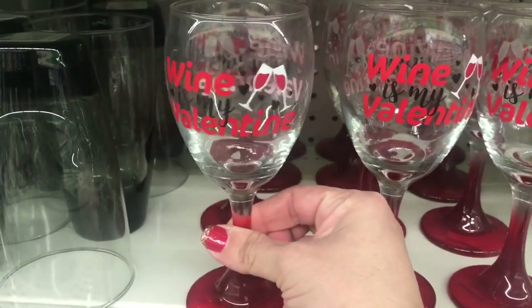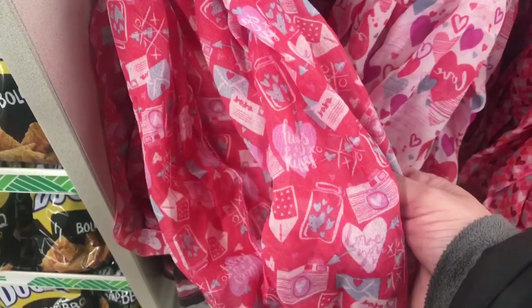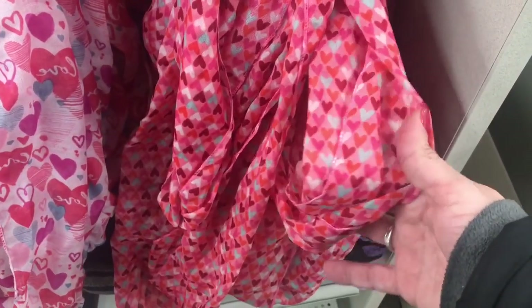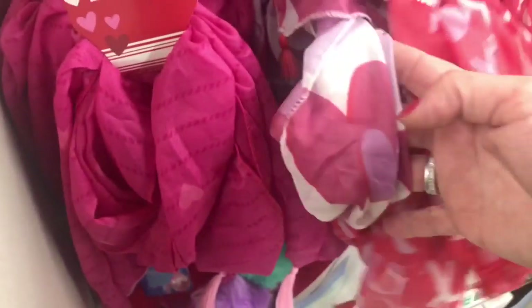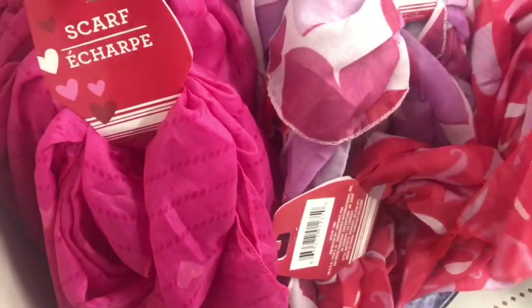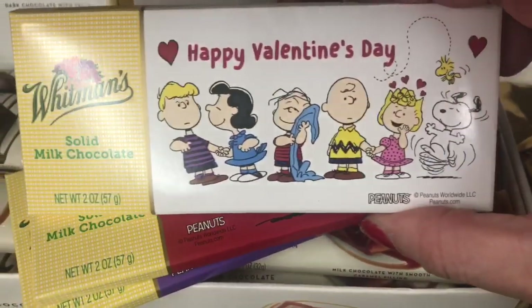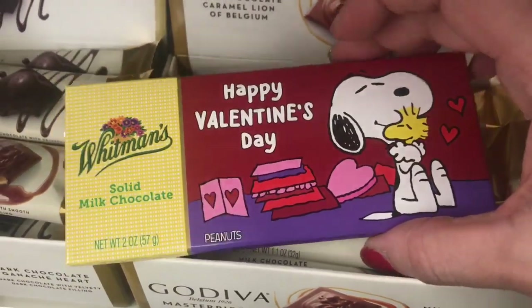They have these 'Wine is My Valentine' wine glasses — sad but funny. Then some Valentine scarves: the mason jar with hearts, the typewriter, more hearts, baby hearts, a pink one with tassels, and X's and O's with hearts. Then they have these Whitman's Peanuts chocolates in three designs — these are chocolate bars.